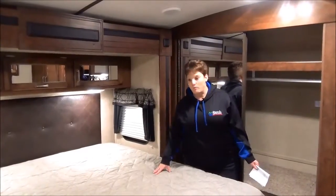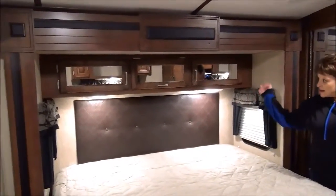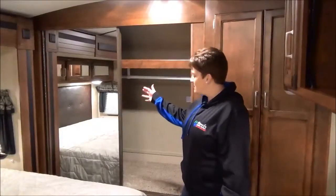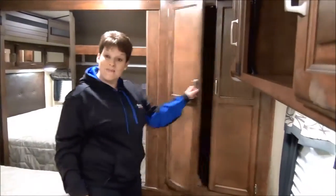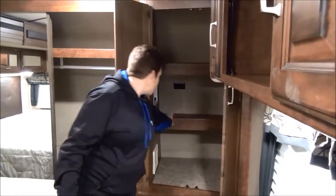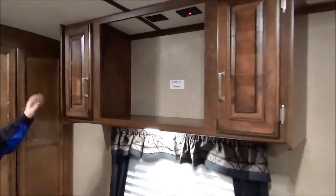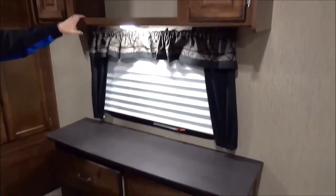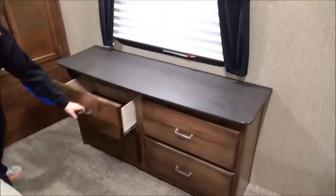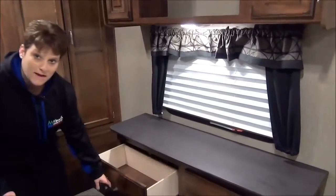The master bedroom of the Outback features a king-size bed with a slide-out — so a king-size bed slide. There's cabinetry across the top and a big closet right across the front of the trailer with lots of hanging space and a shelf. On the side it is even washer and dryer prepped, so if you choose not to use it for storage it's already prepped for a washer and dryer. At the foot of the bed there's an entertainment center slash chest of drawers — a great place for a flat-screen TV — with 4 drawers on the bottom. The Outback also has great full metal drawer slides, so it's nice and easy getting those in and out.